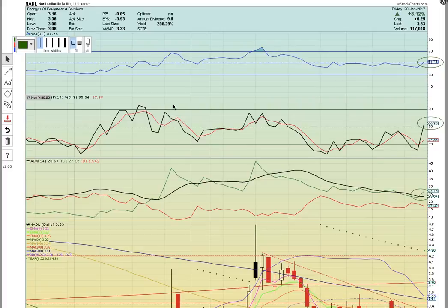This is Osprey from MyChartCoach.com and we're going to take a look at five more stocks that should be in play this week. First, let's take a look at ticker symbol NADL.